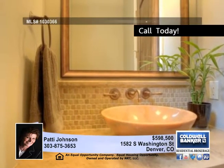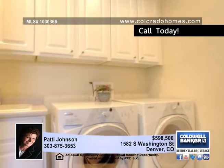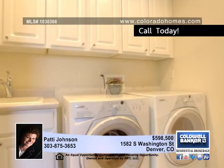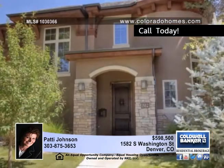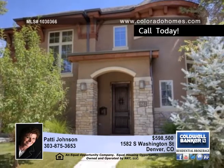Enjoy backyard barbecues and other outdoor entertaining from a lovely patio with tons of space for seating. This home is ideally located within walking distance of Pearl Street, restaurants and shops. Don't let another minute pass by. Call Patty Johnson today.